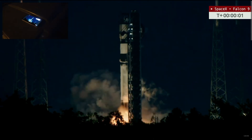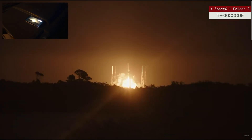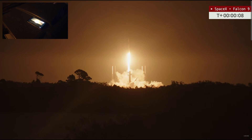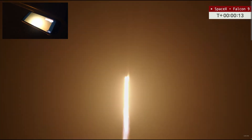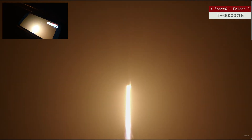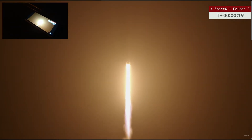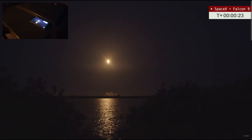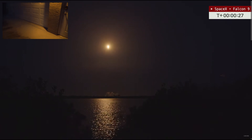Engine ignition. And liftoff — liftoff of the Falcon 9 rocket. Now 15 seconds into flight, and a beautiful ascent of the Falcon 9 rocket lifting high above Florida's Space Coast.